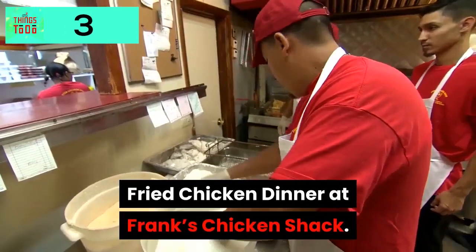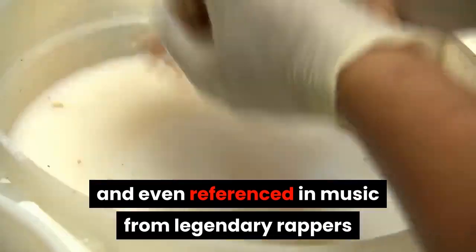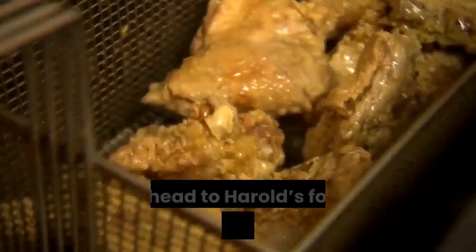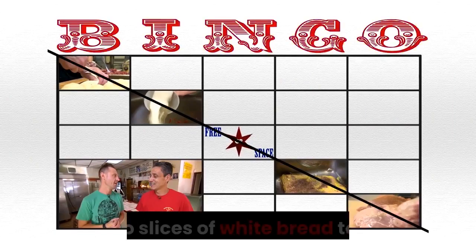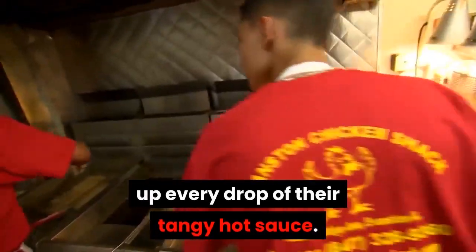Fried Chicken Dinner at Frank's Chicken Shack. An iconic restaurant and even referenced in music from legendary rappers like Lupe Fiasco, Common, and Kanye West. Find out why it's been sung about and head to the Chicken Shack for the standard fried chicken dinner, which includes cooked-to-order chicken with a side of fries, coleslaw, and two slices of white bread to scoop up every drop of their tangy hot sauce.